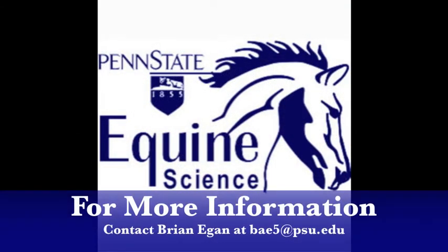To learn more about our program and supporting the students' education through horses, please contact Brian Egan at BAE5 at PSU.edu.